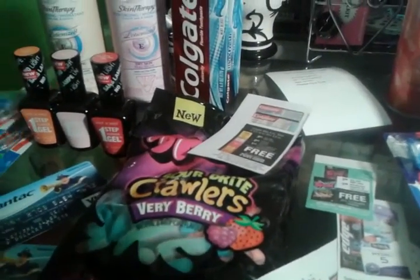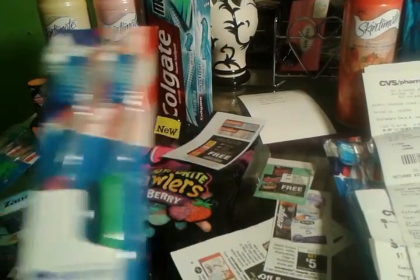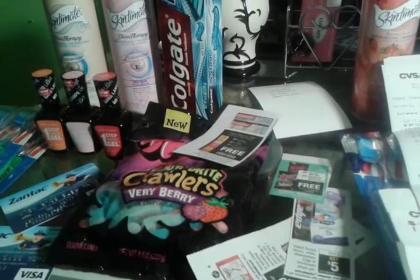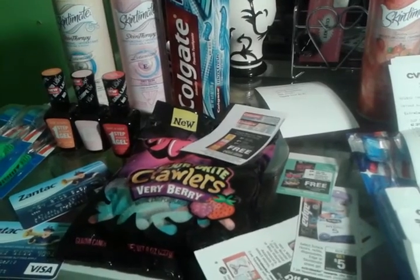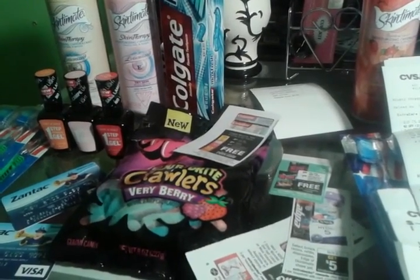The Oral-B Indicator toothbrushes were $4.99 and you get back a $4 ECB for that. That was a limit of two.